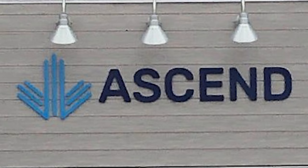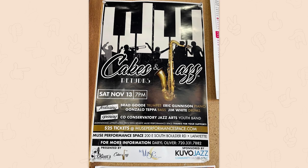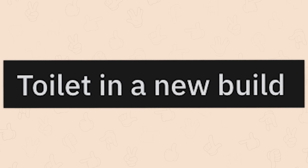Looks like a down arrow, so: ascend to hell. Cakes and an arse? Actually, the cursive is so bad that it just looks like 'cakes and egg.' Toilet in a new build — for that family that shares everything.